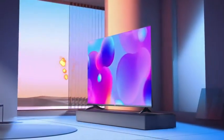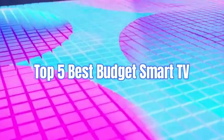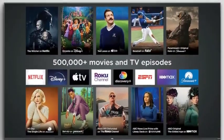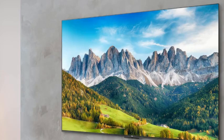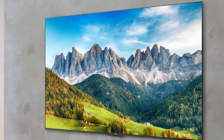Hey everyone, in this video I will show you the top 5 best budget smart TVs in 2024. In a world where technology is advancing rapidly, finding a feature-packed yet affordable smart TV can be a challenge. But fear not, because we've researched for you. Before we dive into our top picks, let's quickly go over the criteria we use to select these budget smart TVs.